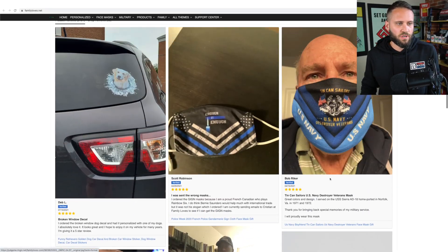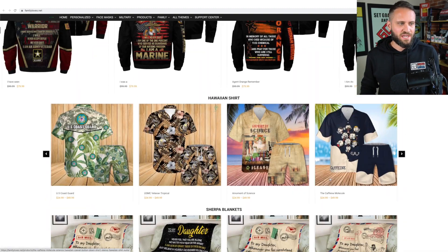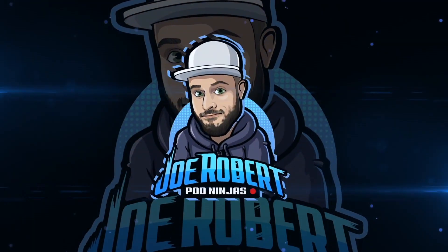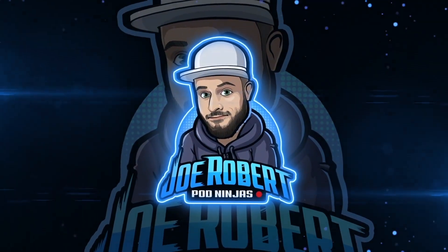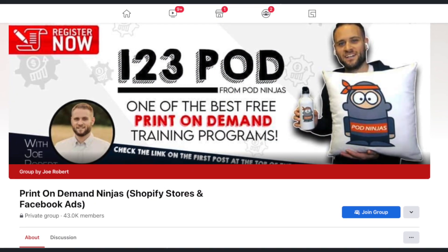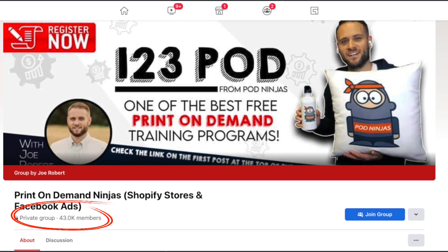As we scroll through the store, this social proof is going to continue to be prevalent. We're gonna see awesome designs and a whole bunch more. If you do enjoy this content, make sure to check out the POD Ninjas Facebook group — that is my community on Facebook. It has over 40,000 print on demand store owners in it.